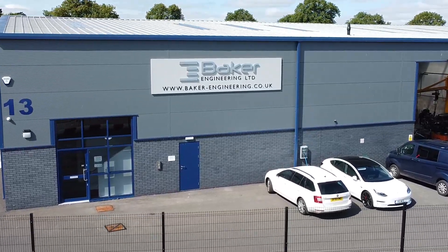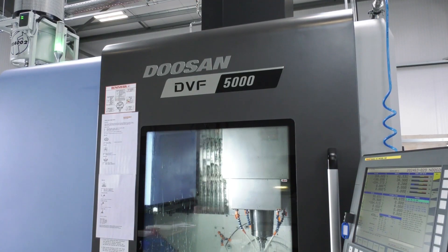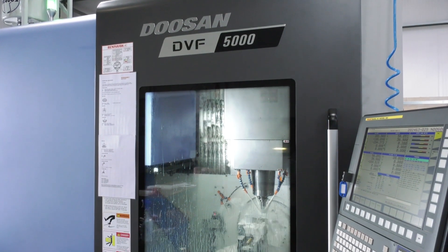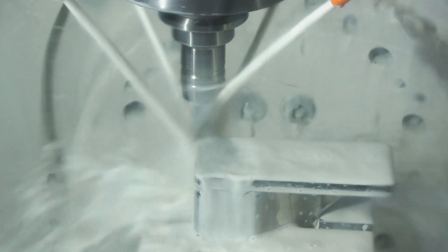Warren, we're here at Baker Engineering — what is it you do here? We're a family run business based in Derby, general subcontract machining for most sectors really, mainly into the rail and aerospace sectors, from small one-off components right the way through to medium batch production.